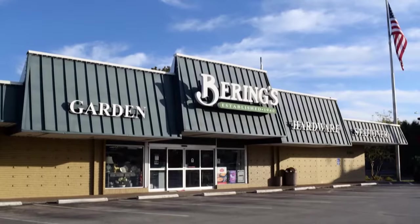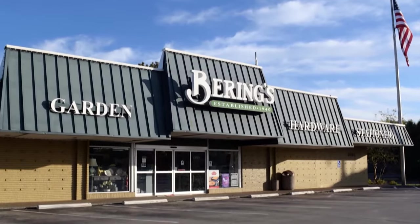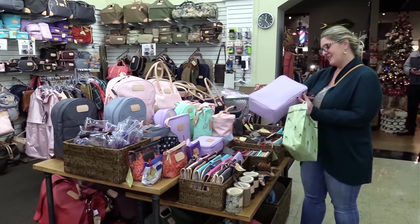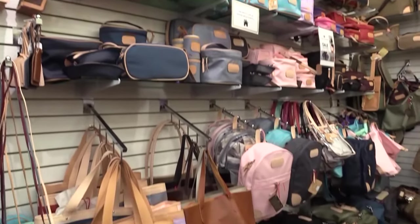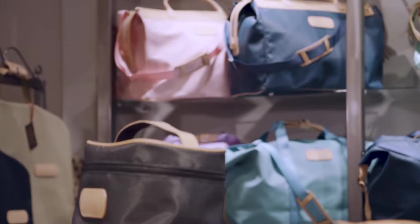We have over 600 retailers, with most of them being in Texas. It really is a great place to go because often they'll carry inventory. And if they're carrying John Hart, they're carrying other good stuff too — it means they care about quality, they care about where it's made and how it's made. Lots of great retailers out there.